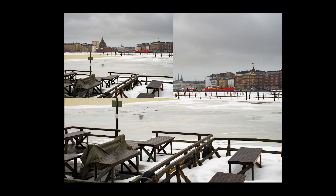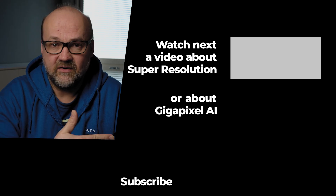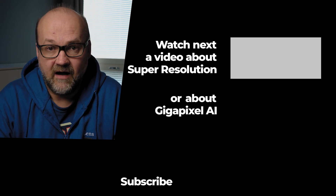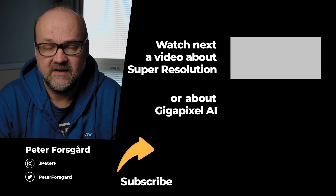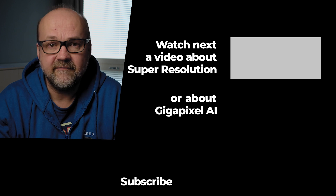All in all, if you really need to upscale your images, both are good options. It's not something I will use quite a lot, but if you have cropped images and need to make a bigger print, or need more than 20 megapixels for a huge print, then it could be an option for you. Here is the video about super resolution and the other video is about Gigapixel AI — you might want to watch those next if you haven't already. Thanks for watching and bye for now.